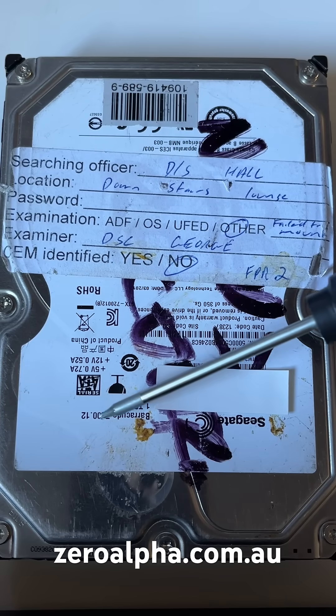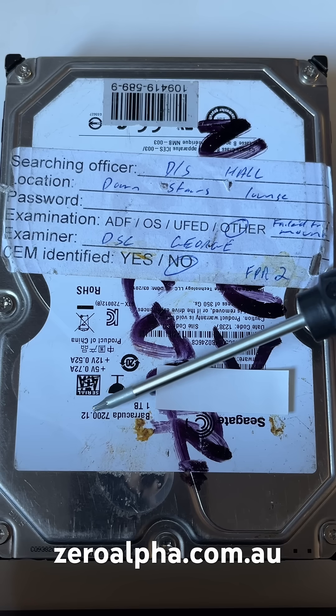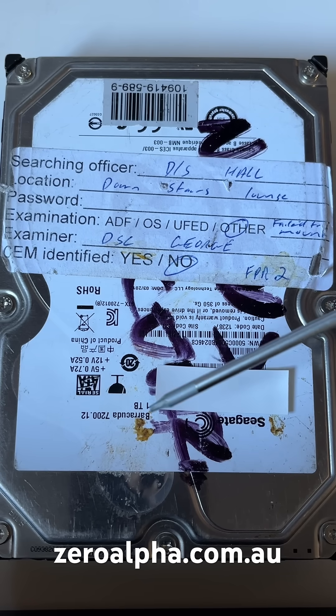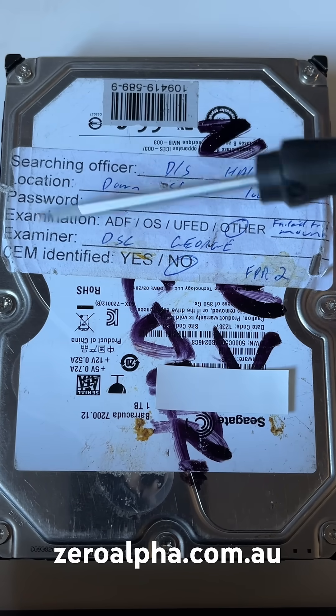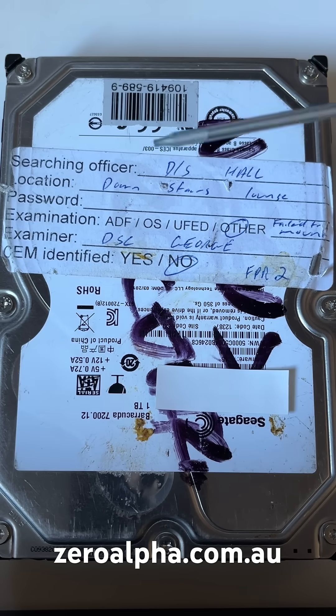This is a Seagate Barracuda 7200.12 1TB hard drive in for data recovery. This one is a little bit unusual in that it has a sticker saying it's being searched by police.